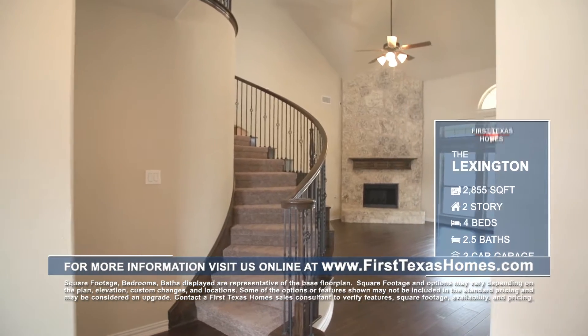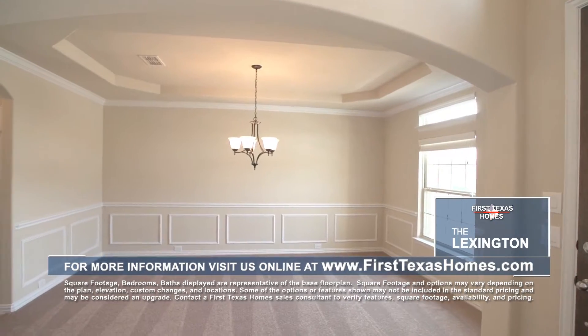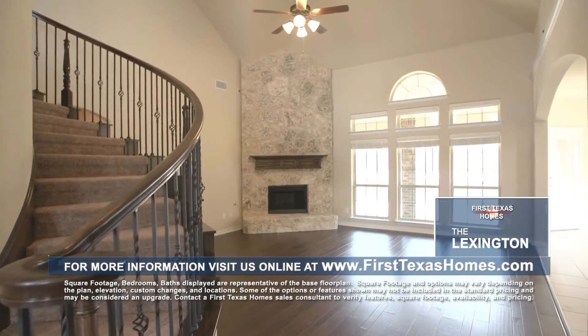As you make your way through the front entry, you'll find hand-scraped hardwood floors and soaring vaulted ceilings. The formal living and dining room are right off the foyer, next to the private study. As you make your way past the spiral staircase, you'll notice...